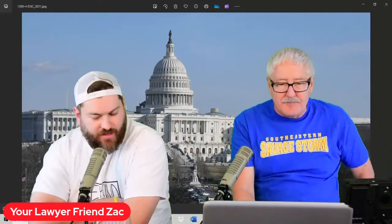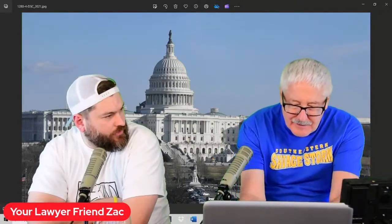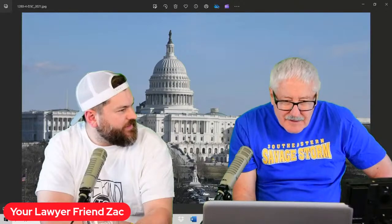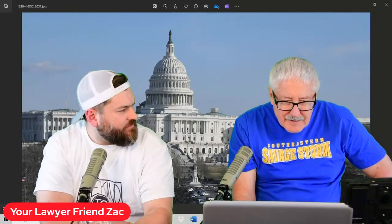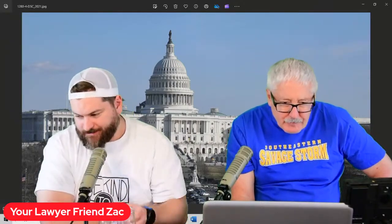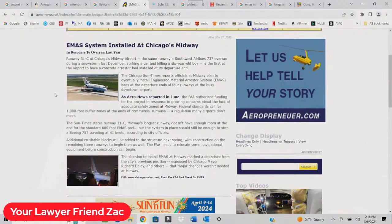Gary Mackey, one of the moderators, asks: does Midway have an EMAS? If not, it probably needs one. There's a reason there are no large airplanes in and out of Chicago Midway — similar to Love Field, you might occasionally see a 737 but not much more. Looking it up: yes, EMAS is installed at Chicago Midway. Once you know what you're looking for, you can go to Google Earth, look from a top-down view, and find it.